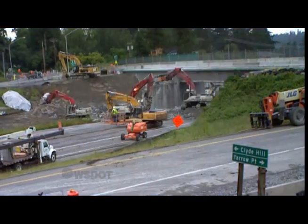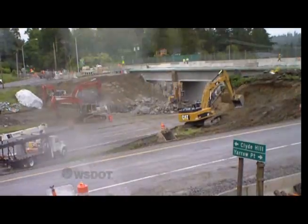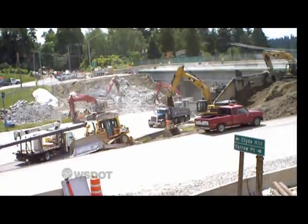By 5 a.m., this section is done and crews move to the other side. Rubble is cleaned off the road, and to the right, crews prep for more demolition of the overpass, which will be completed at another time.